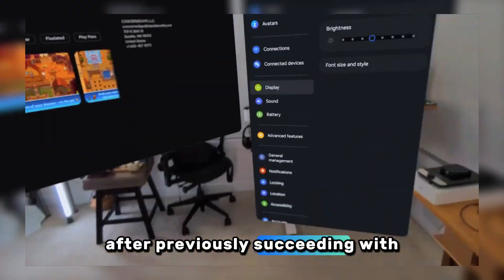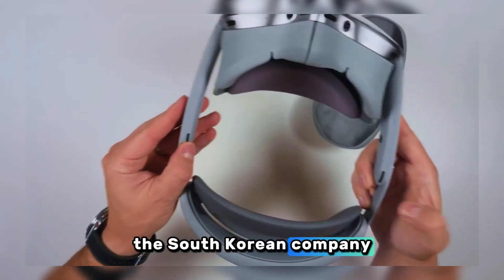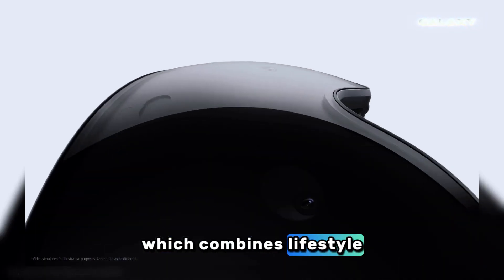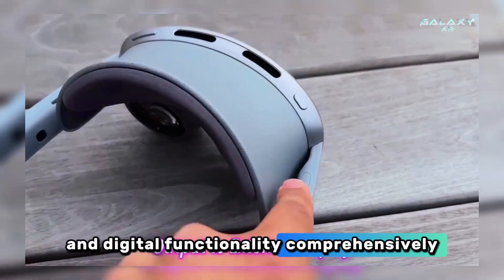After previously succeeding with the Galaxy Watch and Galaxy Buds series, Samsung is now striving to bring a new experience to the world of XR through Galaxy XR, which combines lifestyle, artificial intelligence, and digital functionality comprehensively.